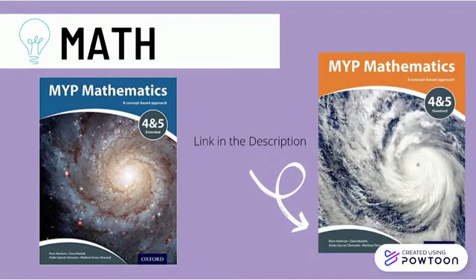For Math, I suggest the MIB Mathematics 4-in-5 Standard Textbook by Oxford. And for extended students, the MIB Mathematics 4-in-5 Extended Textbook by Oxford. Math is all about repetition and revision — you want to complete almost all the questions in this book at least once.